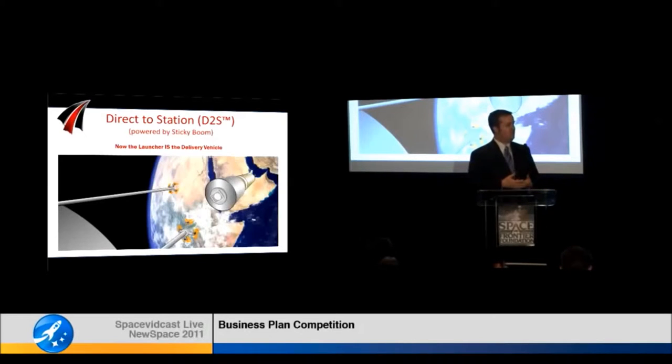The solution that Altius has developed, we're calling it our direct-to-station delivery service. What this does is offload the complex delivery functions from the visiting vehicle to the actual space station itself, allowing any rocket to serve as its own delivery vehicle.